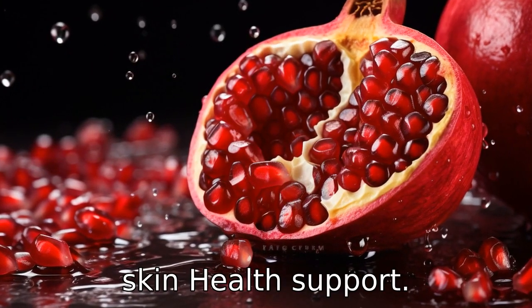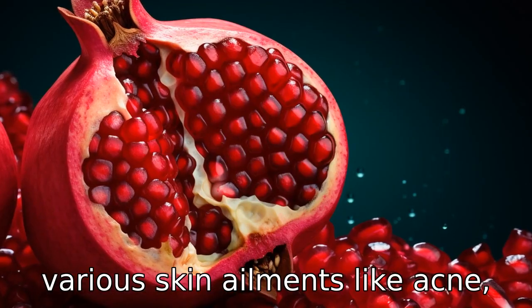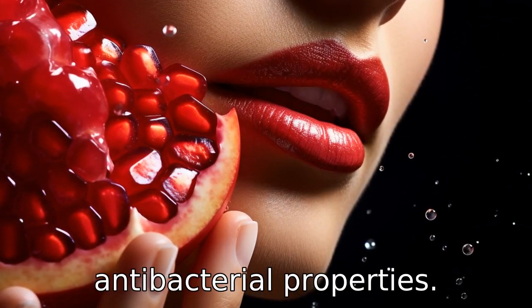Benefit three is skin health support. Pomegranate peel can be used to create a natural remedy for various skin ailments like acne, eczema, and psoriasis. It also aids in wound healing, thanks to its anti-inflammatory and antibacterial properties.